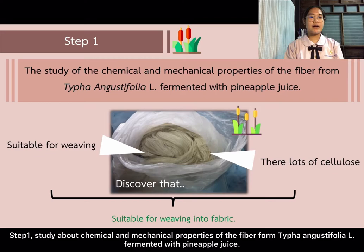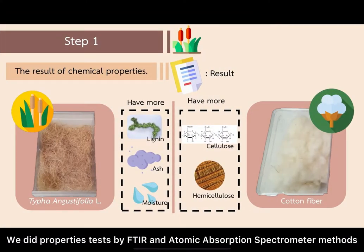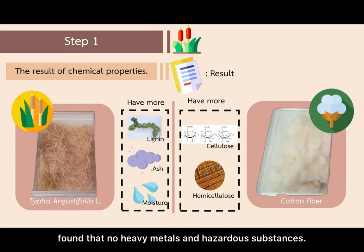Step 1: Study of the chemical and mechanical properties of the fibre from Thai Phan and Gas Defolio L fermented with pineapple juice. We performed property tests using FTIR and Atomic Absorption Spectrometer methods to find heavy metals and hazardous substances.